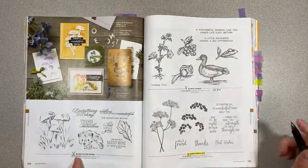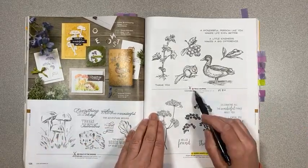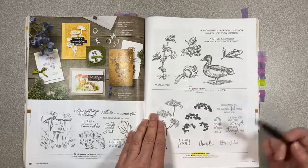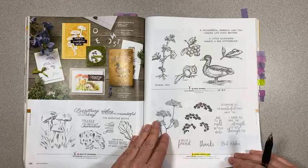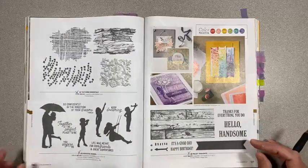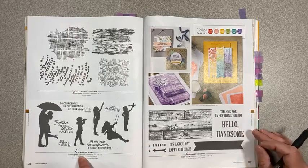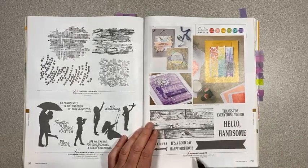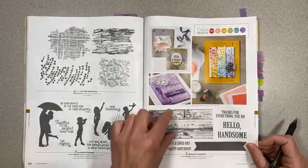Page 134, Walk in the Woods is retiring. Page 135, Field Journal is retiring and it's on sale for $19.80. Queen Anne's Lace is carrying over. Textured Essentials is retiring and Silhouette Scenes is retiring — those are on page 136. Page 137, Palette Thoughts is retiring as well.